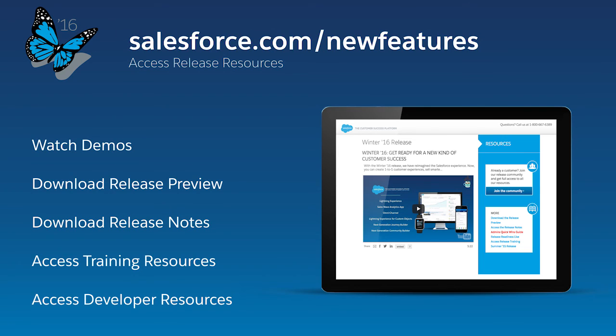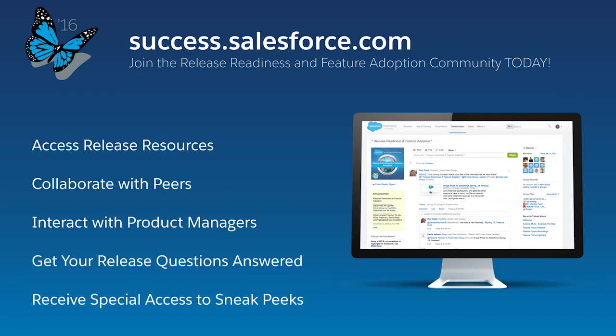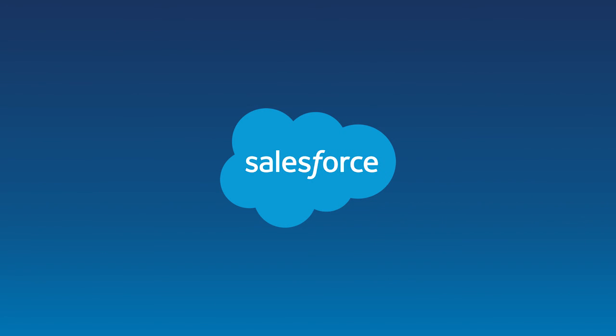These are just a few of the exciting new features in the Spring 16 release that will help you quickly take action from your phone, predict what customers want, and accelerate productivity for every partner and developer. Leverage the power of the Customer Success Platform to grow your business faster than ever before. For more information, visit salesforce.com/newfeatures or join our release community at success.salesforce.com. Thank you.